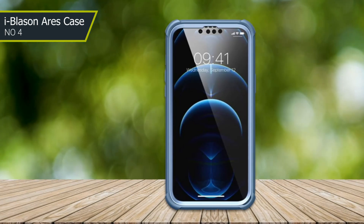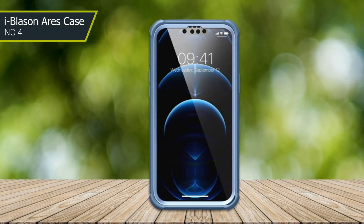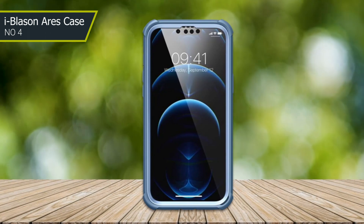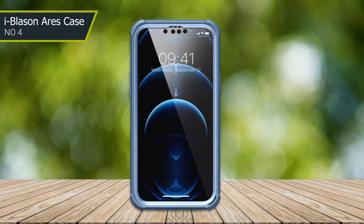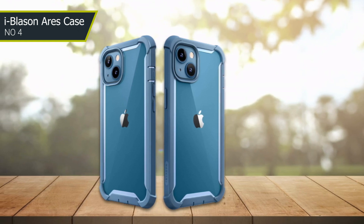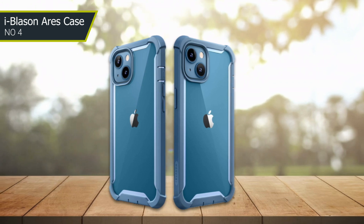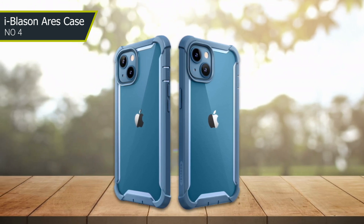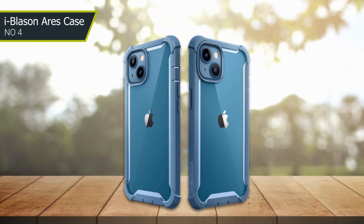Another great feature of this case is its compatibility with wireless charging. You don't have to remove the case to charge your phone, which is convenient for those who rely on wireless charging. It's durable, reliable, and offers excellent protection against damage while still allowing you to use all of the phone's features. If you're looking for a case that'll keep your phone safe and secure, the Eyeblows on Aries case is definitely worth considering.